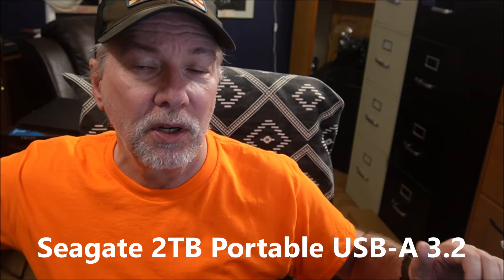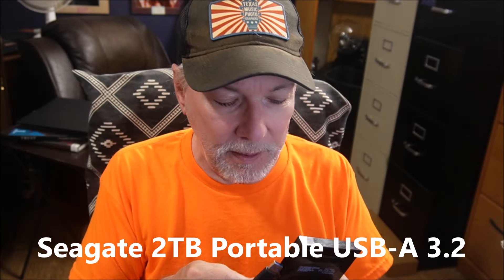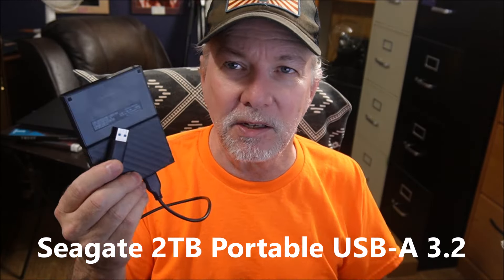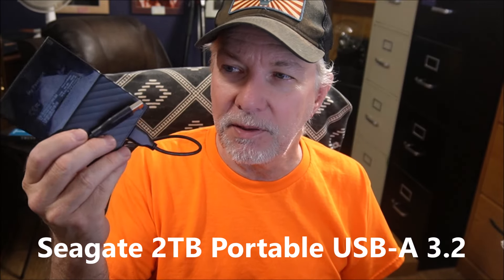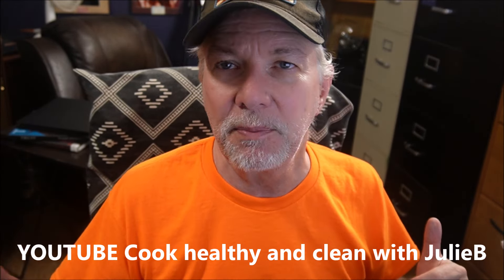The first thing we got was so Julie can do her YouTube channel and some other stuff for me. We got a new Seagate 2TB hard drive. It's a portable hard drive, USB 3, plugs into her new laptop so she can take down the video and edit it and then give it back to me and we put it up on YouTube. So it's an essential part of what we do.